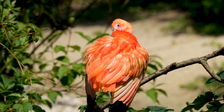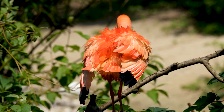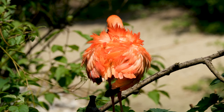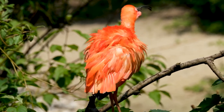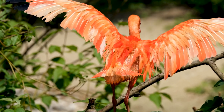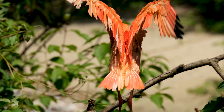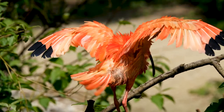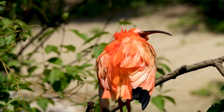I spy with my little eye something that starts with the letter I — and it's an ibis! An ibis is a type of bird known for its long curved beak and unique appearance. They can be found in various habitats across the world, including wetlands, grasslands, and forests. Ibises have long slender legs and can grow up to 3 feet tall. They use their distinctive curved beak to catch small fish, insects, and other aquatic animals. They also have long necks and wings that make them excellent flyers. Ibises have colorful feathers ranging from white to brown, with a distinctive bare patch of skin on their face that can change color during breeding season.